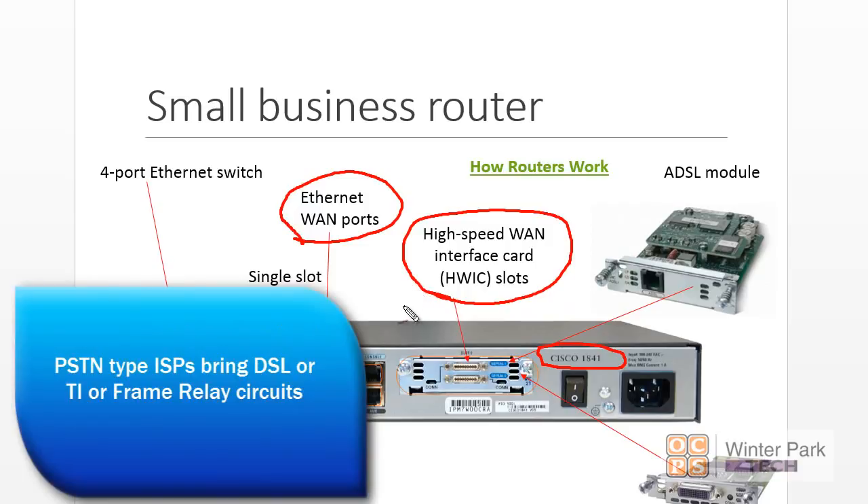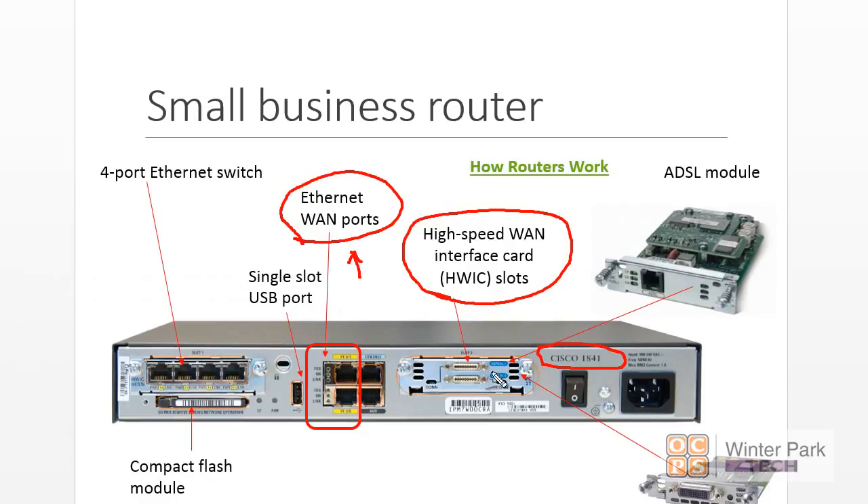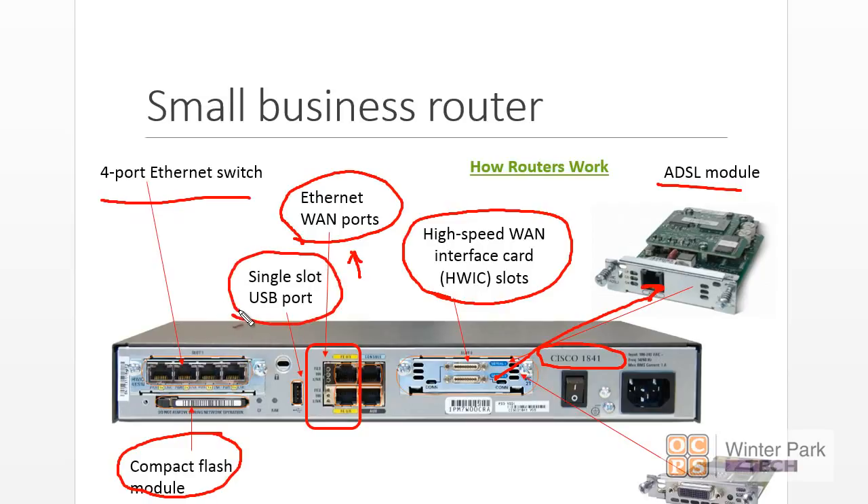It also provides what they call a high-speed WAN interface slot card. If you live in some areas of the United States, you won't be able to get Ethernet WAN — you may need access to frame relay or T1 services from your local PSTN ISP. There are slots you can unscrew and replace, such as with an ADSL module for a DSL-type environment. No matter where you are in the country, you'll have the interface for your WAN connection. Being a Cisco device, it will most likely run Cisco IOS. It also has a compact flash module for extra functionality and memory storage, a more serious Ethernet switch, and a single-slot USB port.